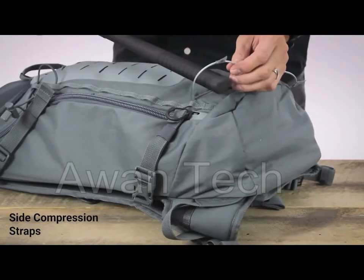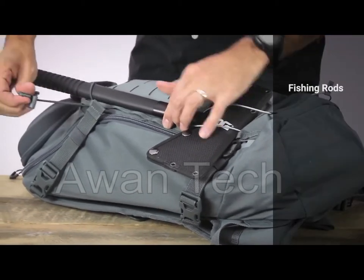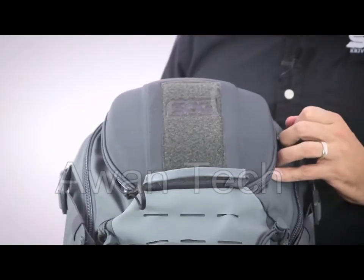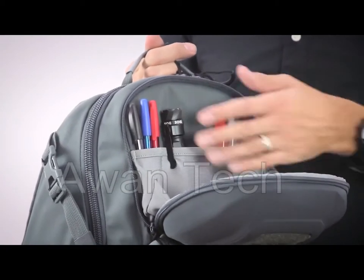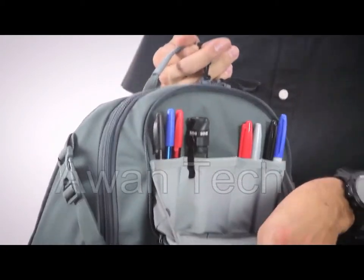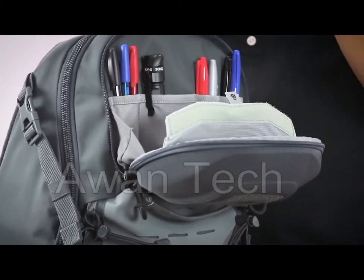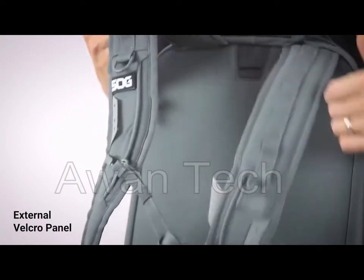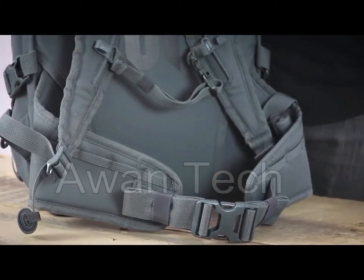Its side compression straps allow you to store bulky or heavier items such as fishing rods, ski poles, walking sticks, axe handles, and more. The top-molded panel gives quick access to smaller or fragile gear like smartphones, cameras and camera lenses, reading glasses, sunglasses, and other essential tools. There is an external Velcro panel for morale patches if you want to stand out, and the hip belt incorporates a survival whistle in case you need it.